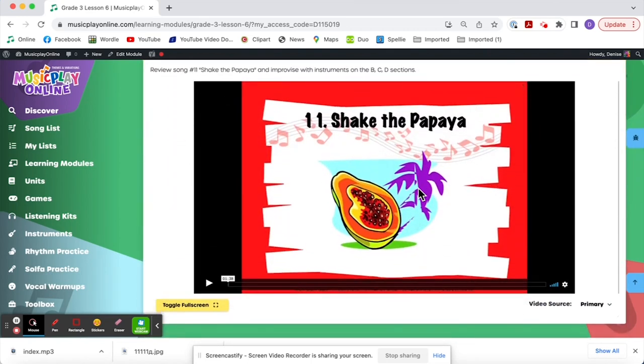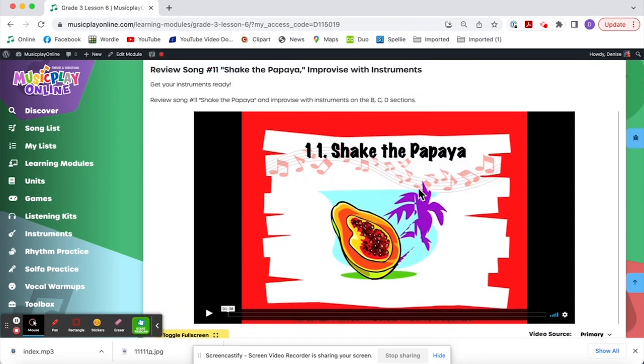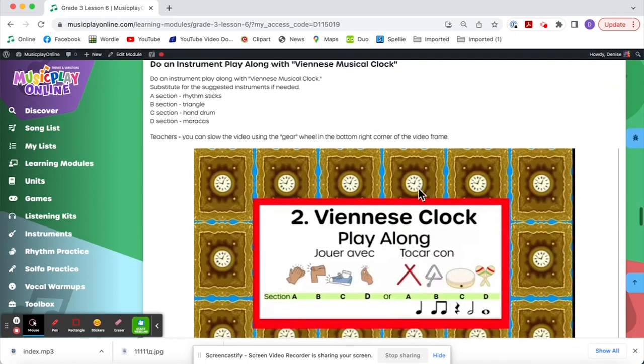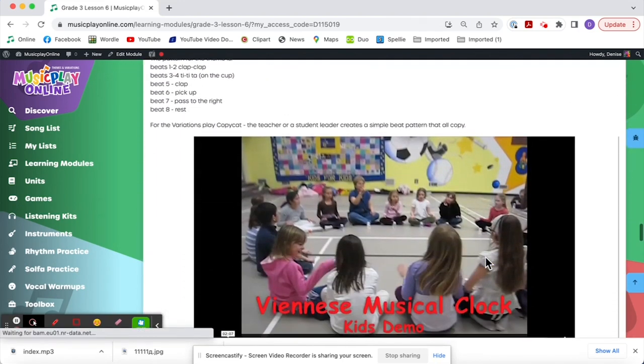Shake the Papaya was introduced last week — it's a review, but you choose instruments and improvise in the B, C, and D sections. Now we have another instrument activity: instruments with Viennese Musical Clock. It's suggested to use sticks, triangle, drum, and maracas — but if you don't have those, substitute for what you do have. The sticks play with the A section, triangles with the B, hand drums with the C, and maracas with the D. And then we do the passing game.